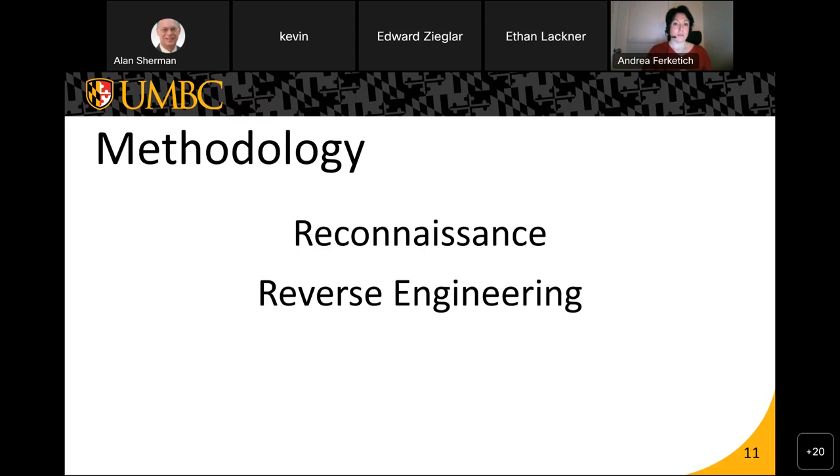Our methodology was two steps: reconnaissance and then reverse engineering. Reconnaissance is the preliminary surveying for information. DO-IT gave us insider privileges to restricted areas and restricted parts of the network, so we were able to get into networking closets and get packet captures of these systems. We used reverse engineering to get the raw communications, mostly using NMAP scans to scan devices of interest.